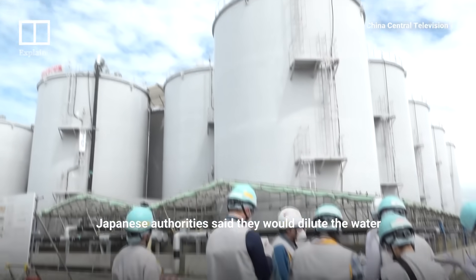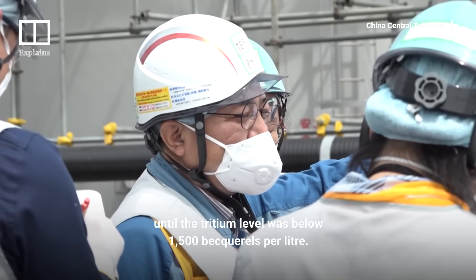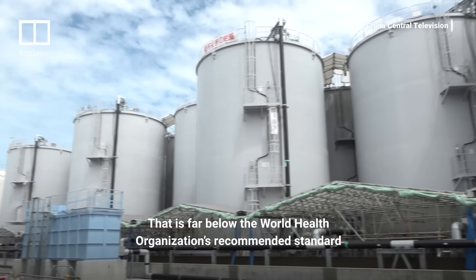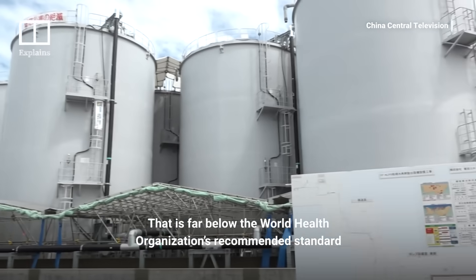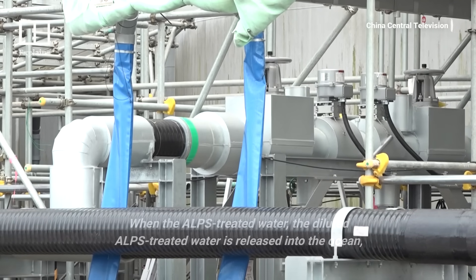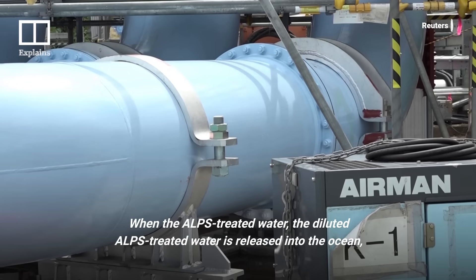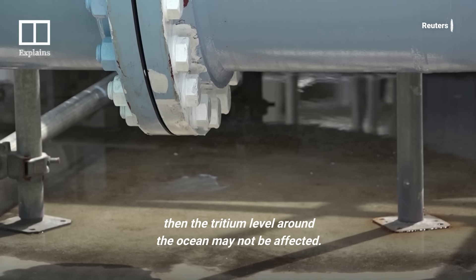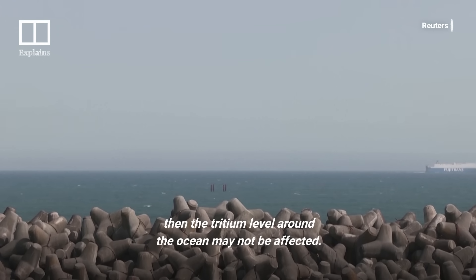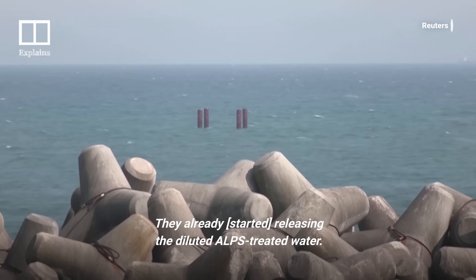Japanese authorities said they would dilute the water until the tritium level was below 1,500 becquerels per liter — far below the World Health Organization's recommended standard of 10,000 becquerels per liter for drinking water. When the diluted water is released into the ocean, the tritium level around the ocean may not be significantly affected.